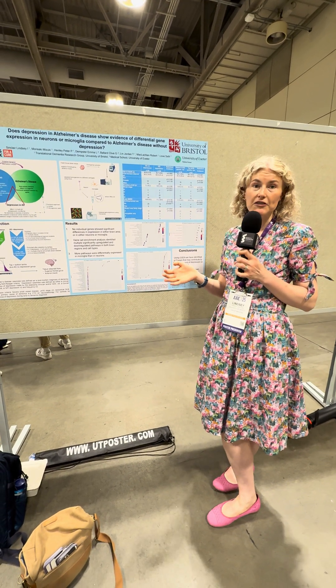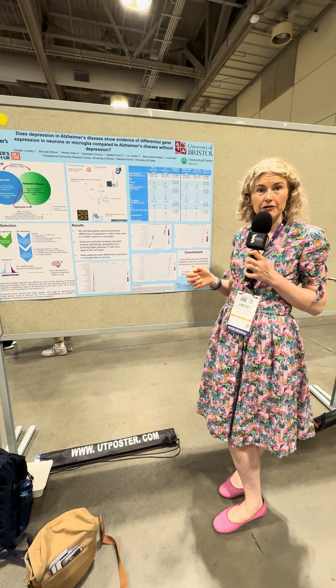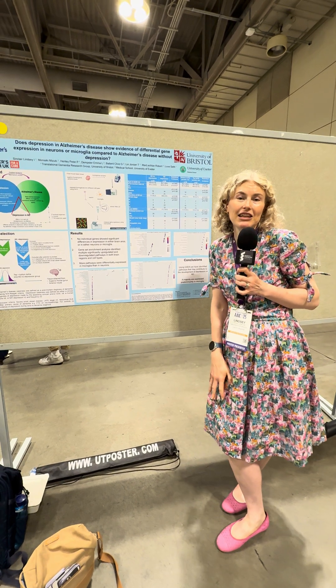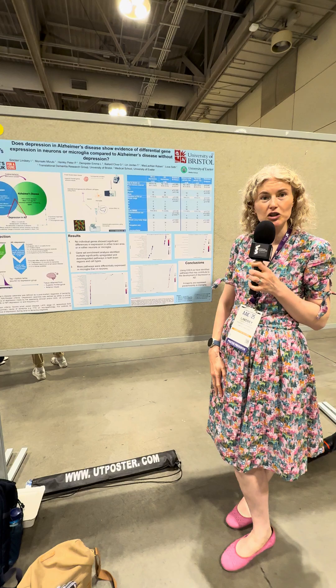We thought we would find differences in the neurons, but we didn't. Instead, we found differences in the microglia — these immune-related cells — and the pathways that emerged really surprised us. So now we need to do more work to figure out what this means and to develop new treatments.